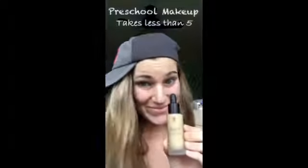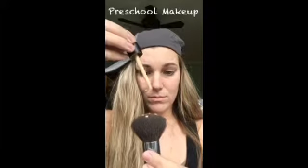Hey everyone, it's me. I'm here to show you my preschool look when I'm running late and running out the door.